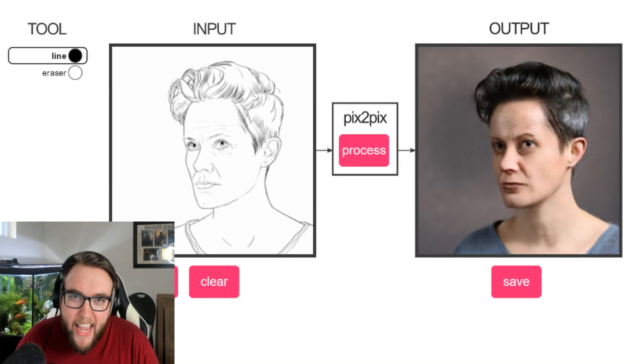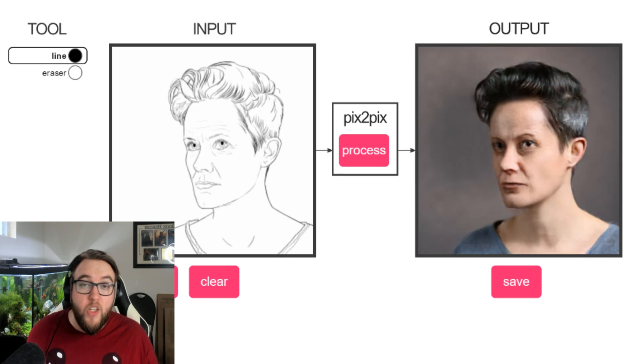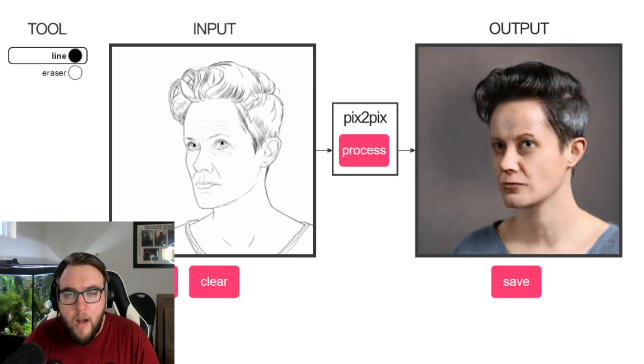What's going on guys, Drake here, and welcome to something a little bit different today. We're going to be playing with a little thing called pix2pix — not to be confused with something else. This is one of those learning algorithms that tries to analyze doodles.